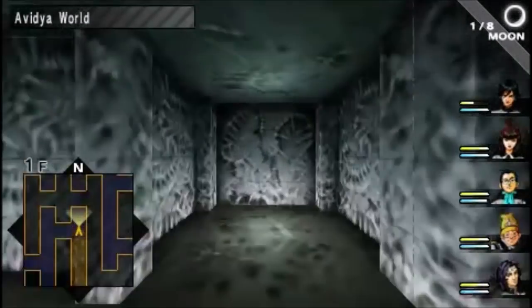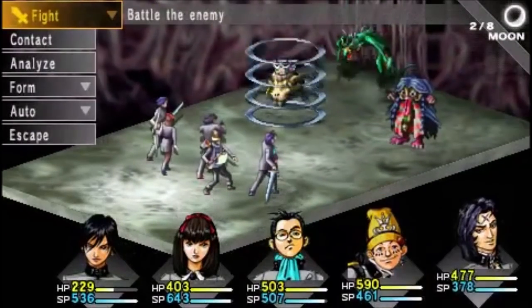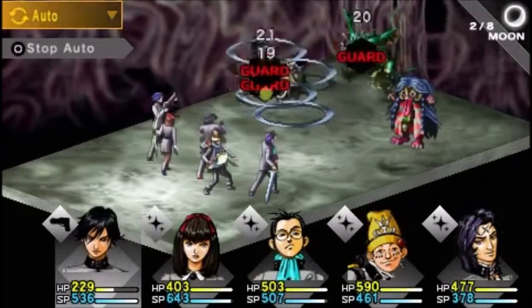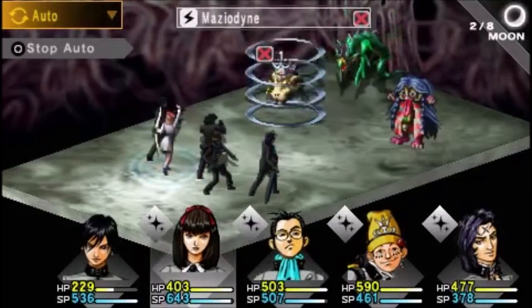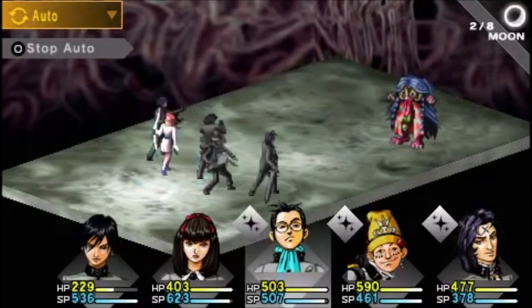That is currently the Holy Grail of JRPGs for the PlayStation 1 — the first Persona game. And it's a terrible game! Seriously, play the PSP version, the PSP remake or port, whatever you wish to call it. It's a much better version, and that version goes for around $20 to $30. I can't believe this terrible game is $250.